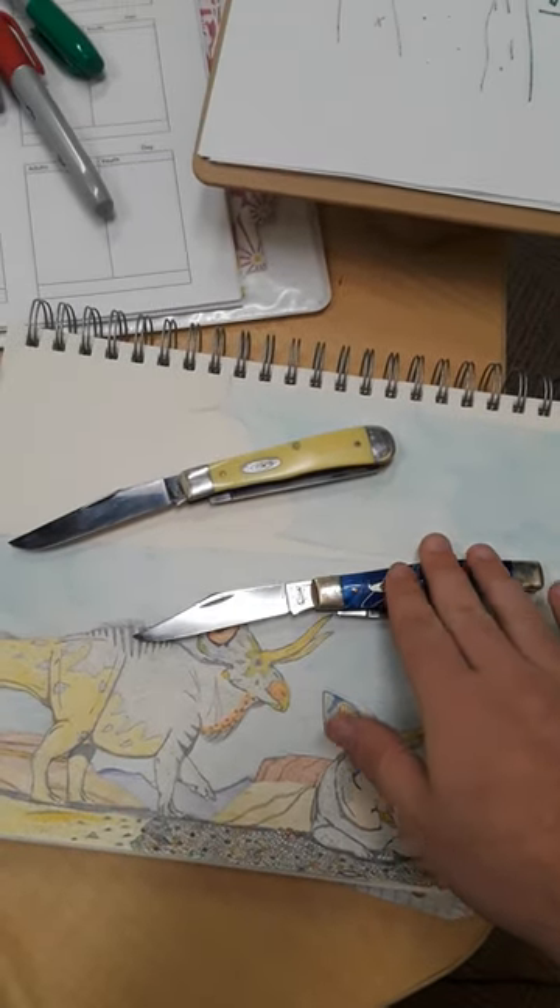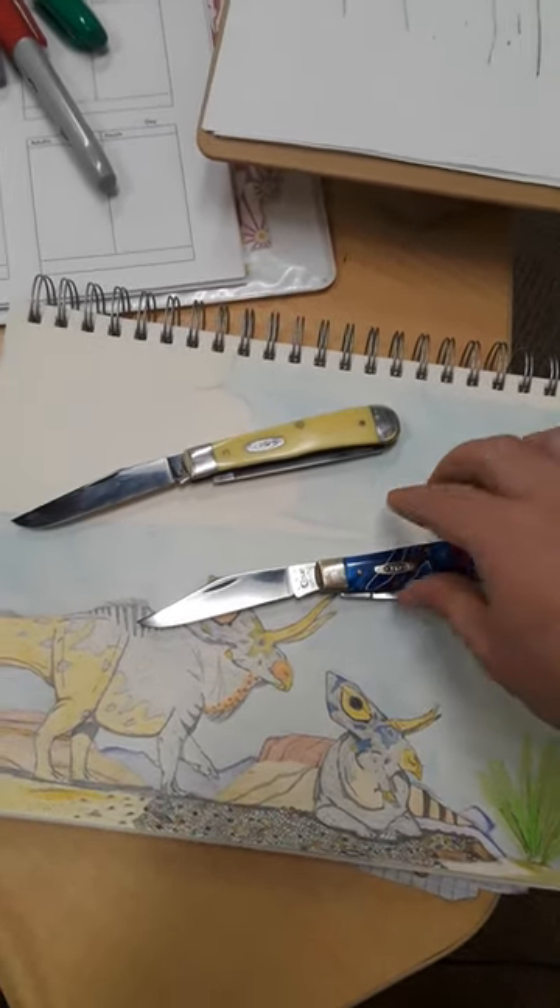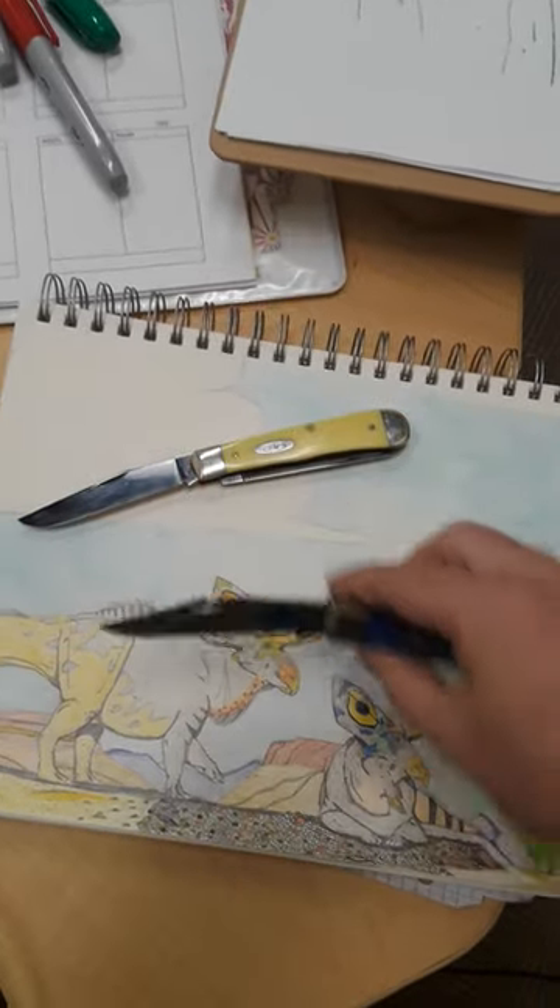This knife was a Christmas gift from my dad, who also got one for him and one for his dad. So we have kind of that generational connection here.